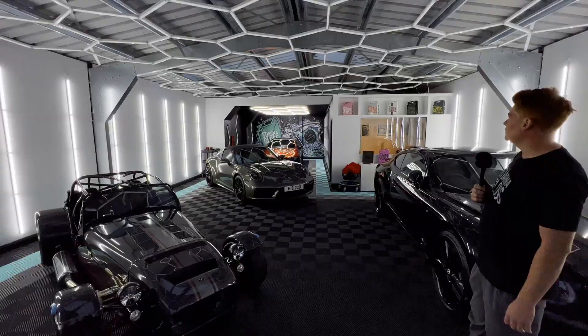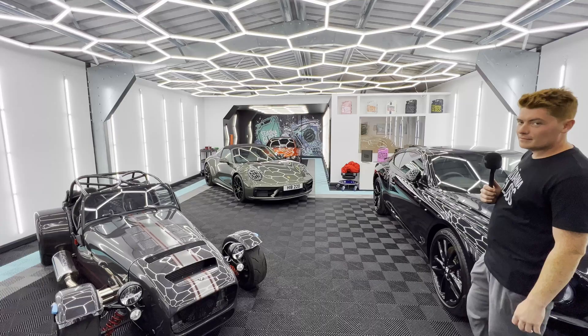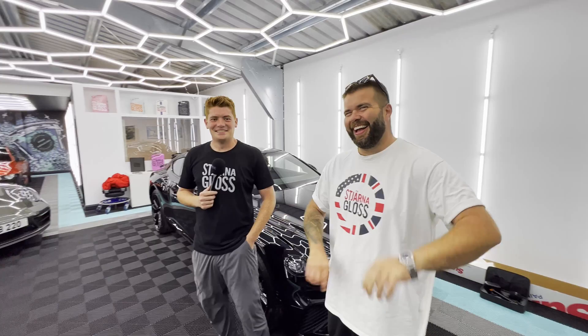You could really set the mood — a lot of options there. Get some Marvin Gaye on, light a candle — we're ready to rock and roll. So we've covered the lighting, which is amazing.